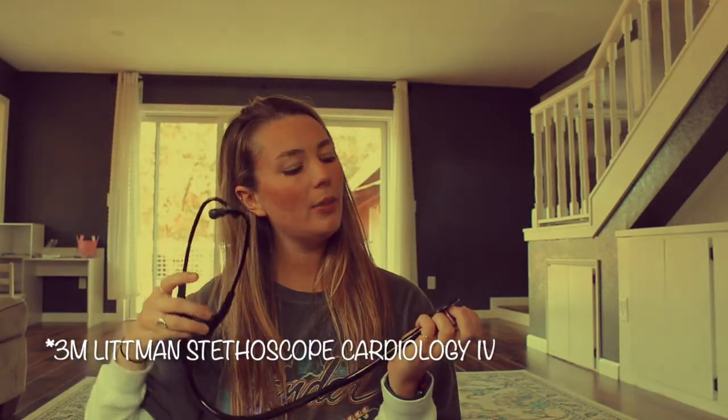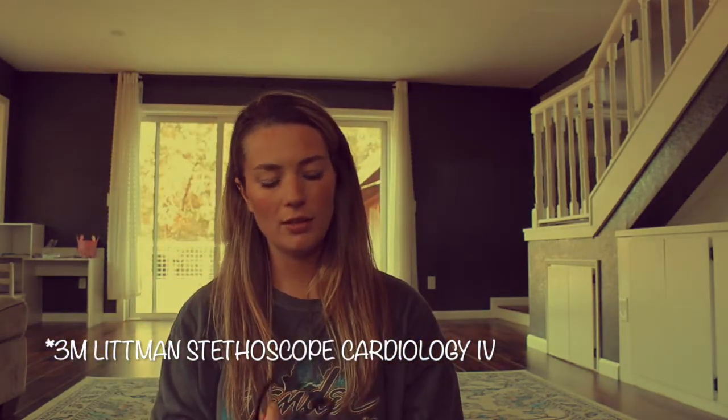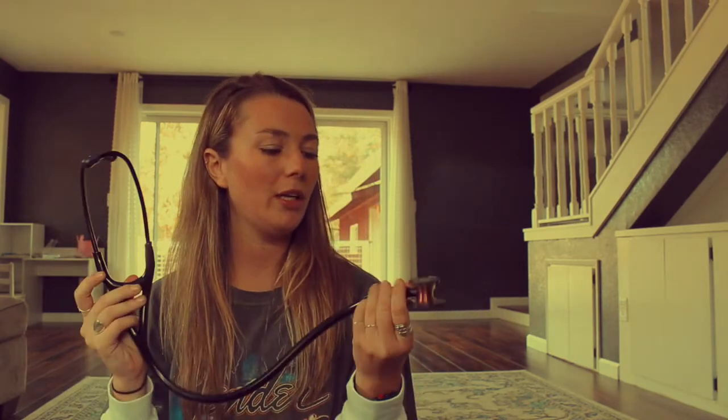And then I have my stethoscope — this is a Littmann Cardiology 3, I believe. The only reason I got this is because my brother told me to get it; he is a second year in nursing school. I have to say it is seriously awesome. I did a CNA class earlier this year and they supplied us with a stethoscope and we were practicing blood pressure — it was a very different experience than using something like this. So it really makes me appreciate this. I love it. That is everything I have in my clinical bag.